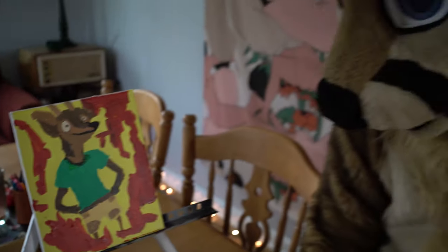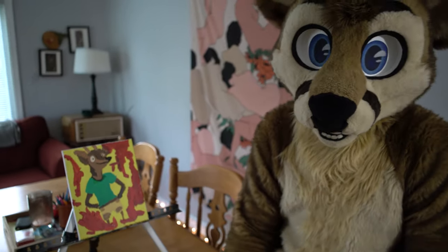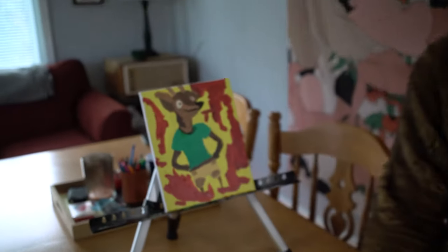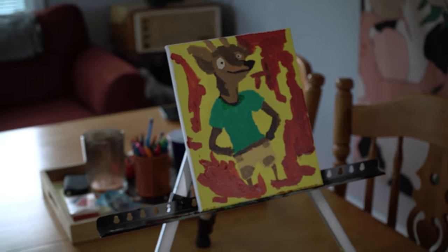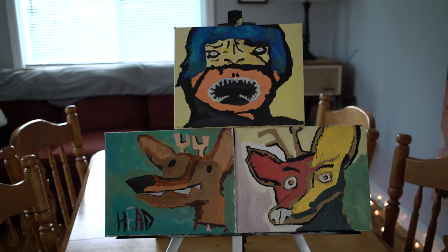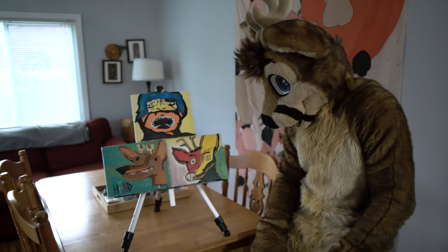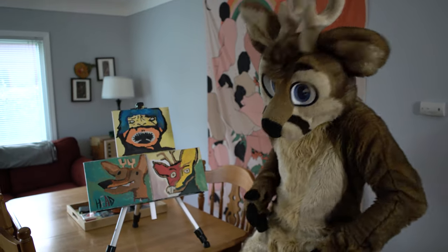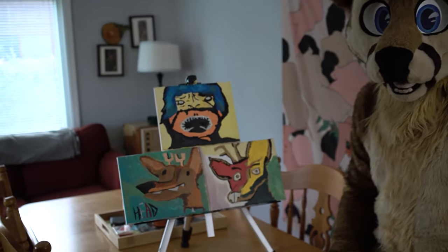This one is based off of a natural phenomena that happens when a deer gets to be exactly 13 — his feet explode. Oh nice! I love to see a nice self-portrait series of someone's development over time. That's a beautiful transition.